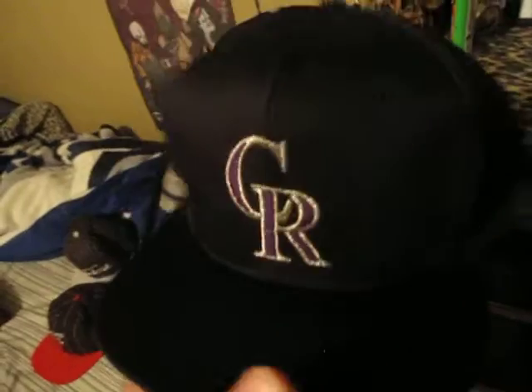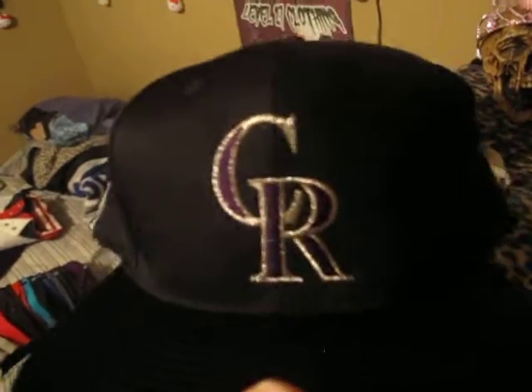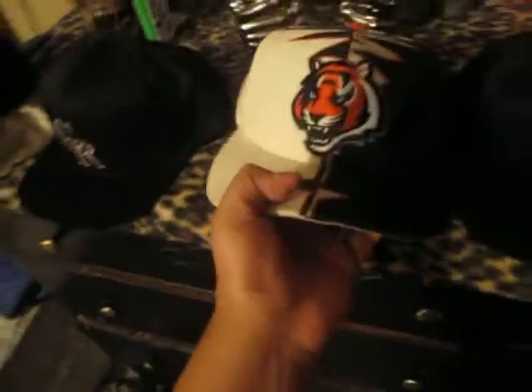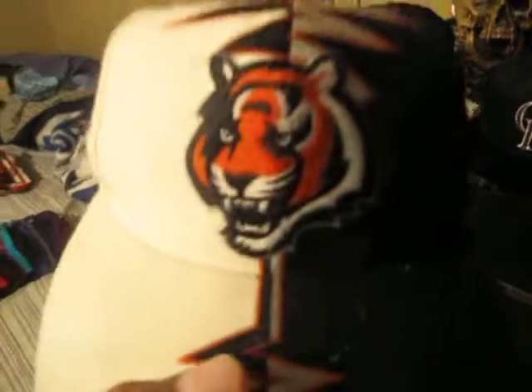Next one, real clean. I just cleaned it because it was dusty, but it's practically brand new. All black Colorado Rockies, black brim, black air holes, purple button, black snap, gray under. Here's the tags — genuine merchandise, made by Drew Pearson Companies. I've been looking for another Colorado Rockies one. This one's real clean, real sick.